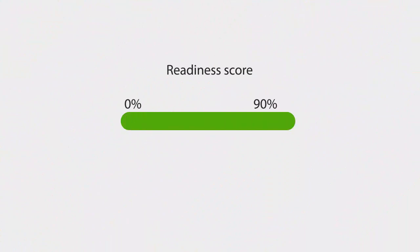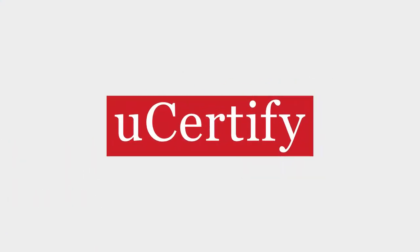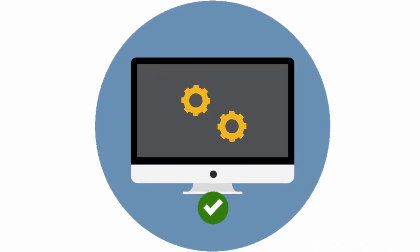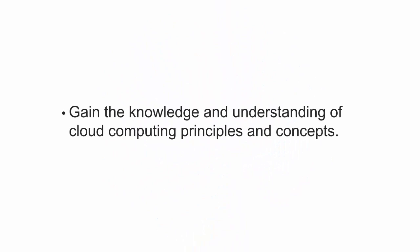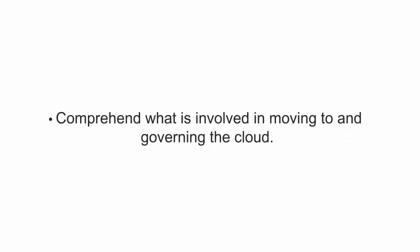Once you achieve a readiness score of 90% or more, you will receive the certificate of course completion from U-Certify. Upon course completion, you will be able to gain the knowledge and understanding of cloud computing principles and concepts, understand what cloud computing means from a business and technical perspective, and comprehend what is involved in moving to and governing the cloud.